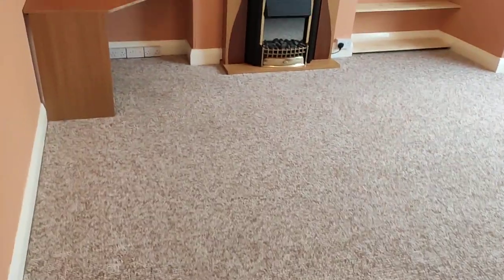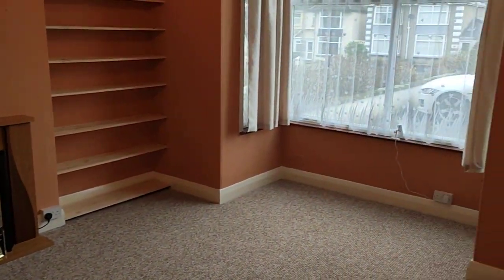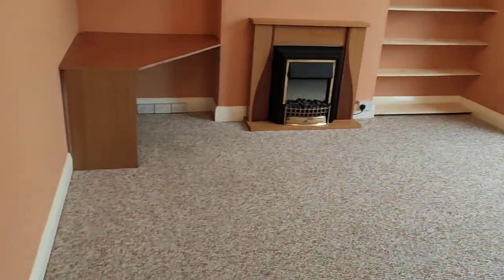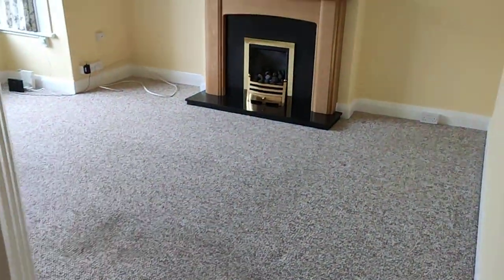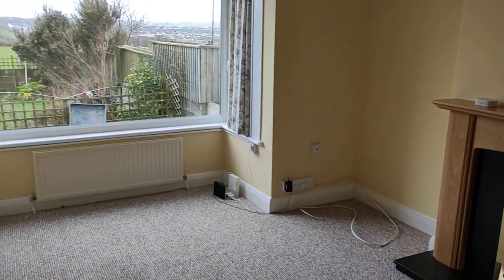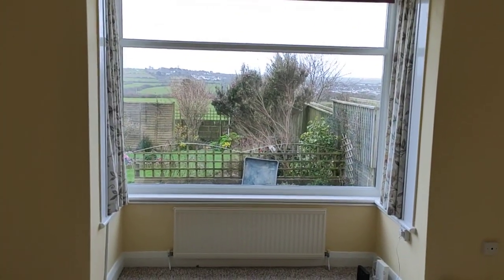Two reception rooms. This is the front reception room — nice box bay window, good size room. Take your pick as to whether you have that as your formal lounge, or whether this is your formal lounge, which is the second reception room with a living flame gas fire and a lovely box bay window with nice south-facing views over the neighbouring fields.